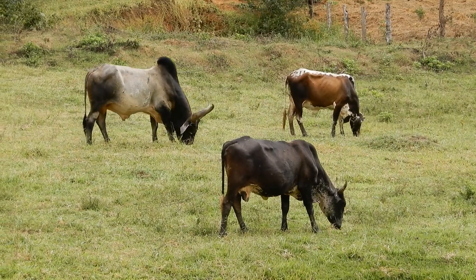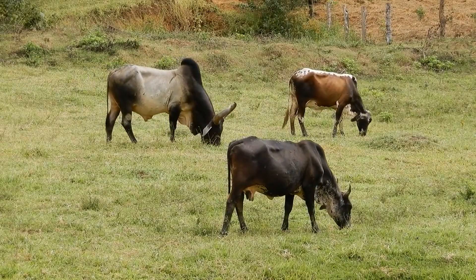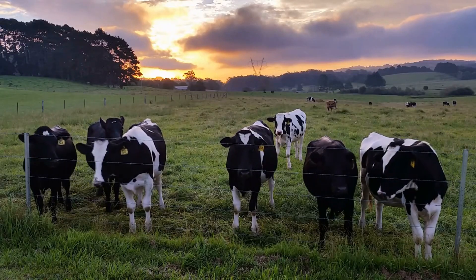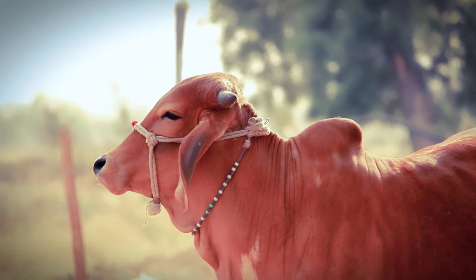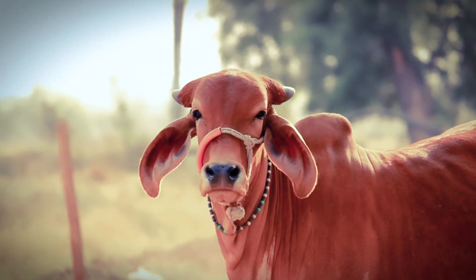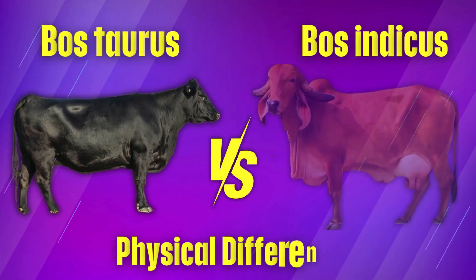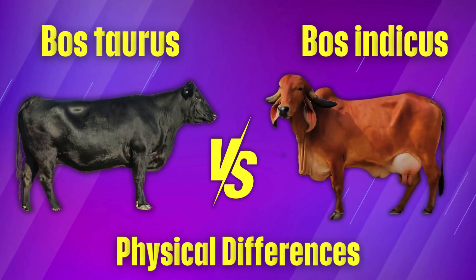So why does this matter to you? The breed's origin affects how well it will perform on your farm. If you live in a cooler climate, Bostorus might be the better choice. But if your farm is in a hot or humid area, Bost indicus could be a smarter option. Coming up next, we'll look at their physical differences and how their unique features help them thrive in different conditions.